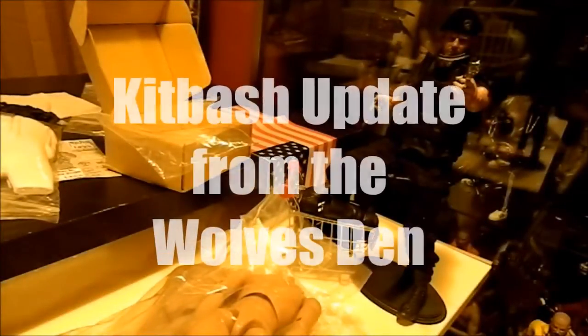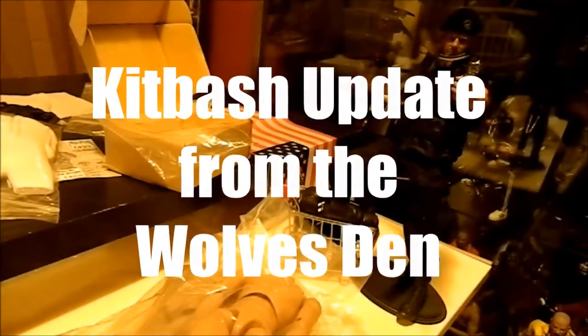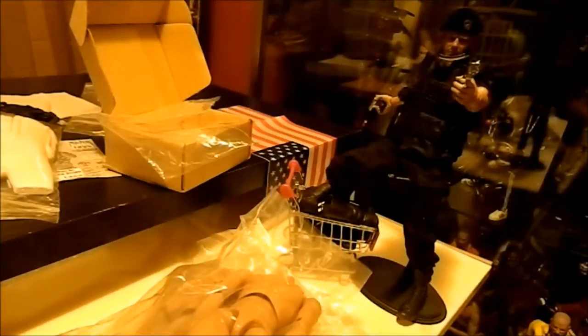Good evening dudes and dudettes, lords and ladies of the realm — it's Wolves Blood Six with another kitbash update from the wolves den. I definitely took a little break from doing videos but I haven't stopped buying stuff.